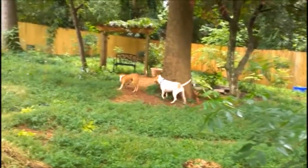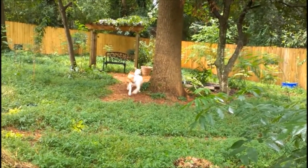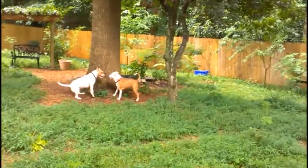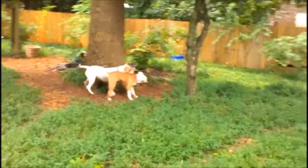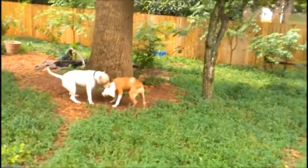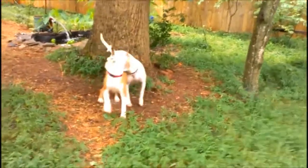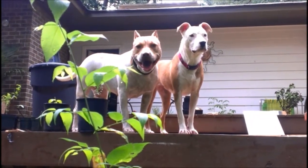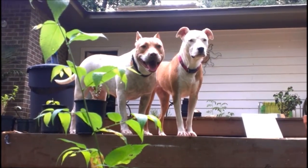Stand off. That's the two knuckleheads. The one on the right is the newest addition. That's Lolita.